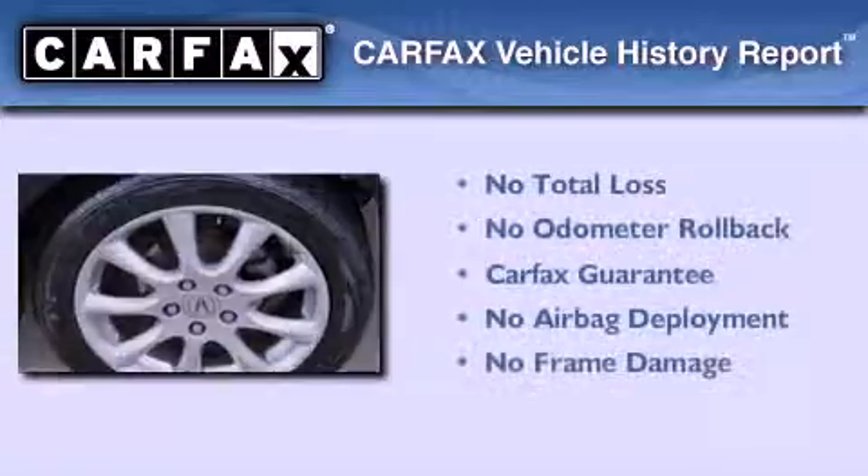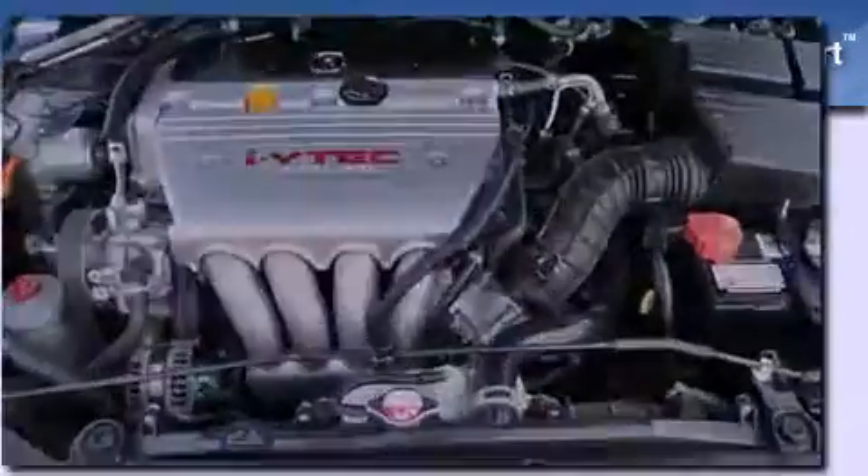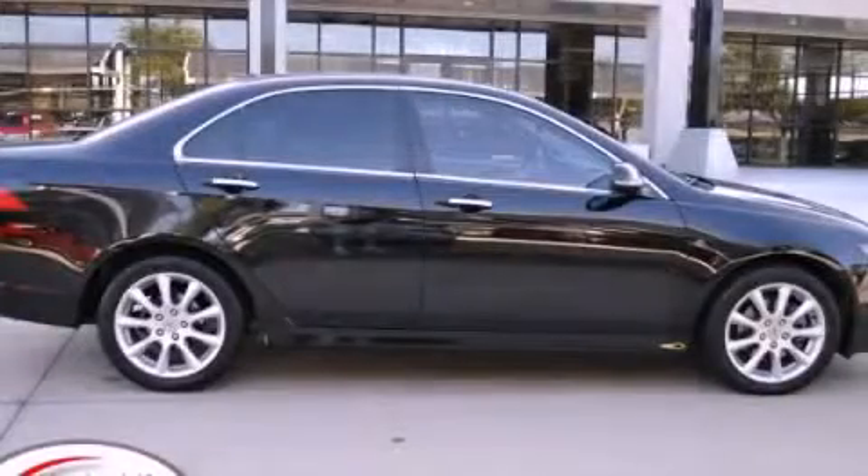Not to mention that this Acura qualifies for the Carfax buyback guarantee. Call now to find out how you can own this breathtaking vehicle.